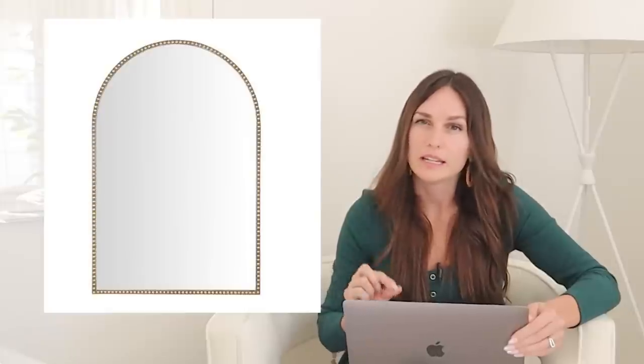For the mirror above the vanity, I am of course loving arches right now. This one is cute because it has a little antique, beaded detail, so it feels a little more high end. Amazing reviews — 4.9 stars with 72 reviews — and the price right now is 30% off. The antique gold is the one I used and it's a great size for above the vanity, about 35 inches tall and 23.5 inches wide, fitting nicely with the 30 or 36 inch vanity. If you're doing the double vanity, you could do two of these and it would look great.